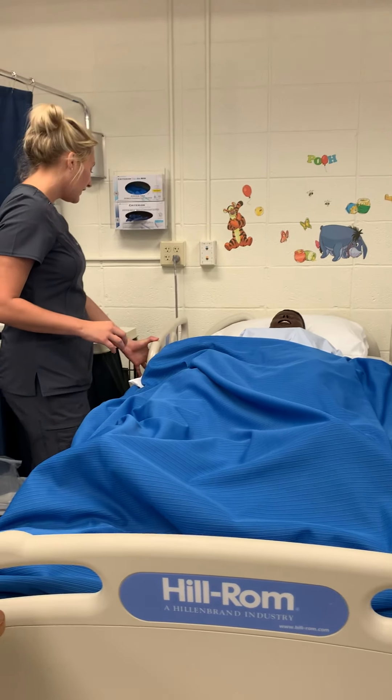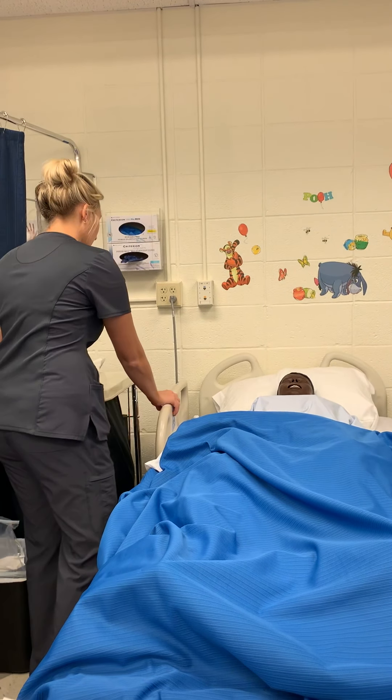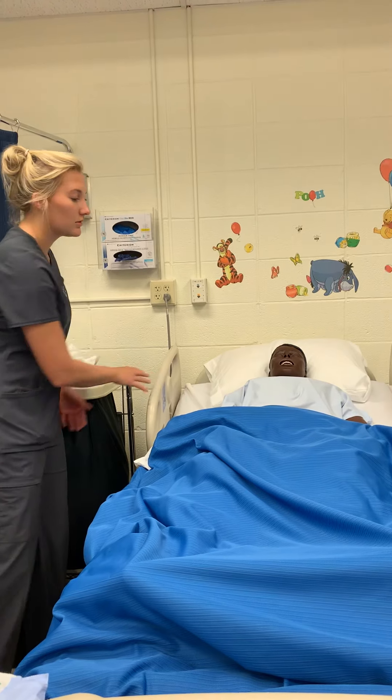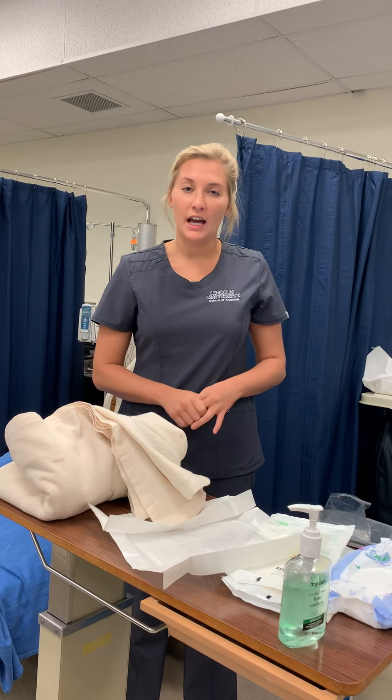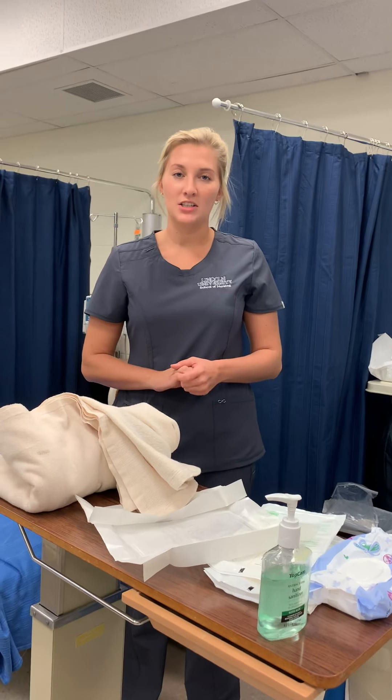I would go ahead and position my client back into a comfortable spot. Mr. Smith, do you need anything before I leave the room? Perfect. Once I leave the room, I'm going to document the date and time, the size catheter I used, any urine output including color and amount, and how my patient tolerated the procedure.